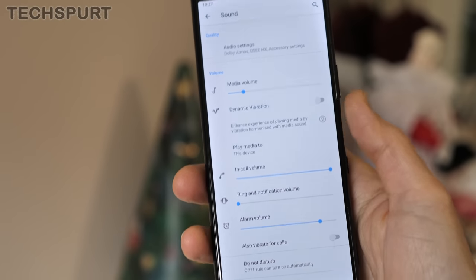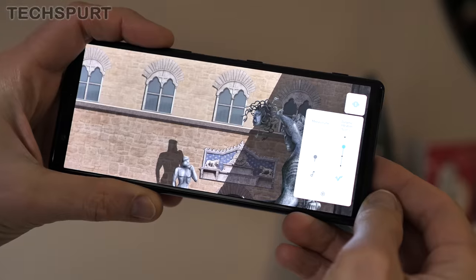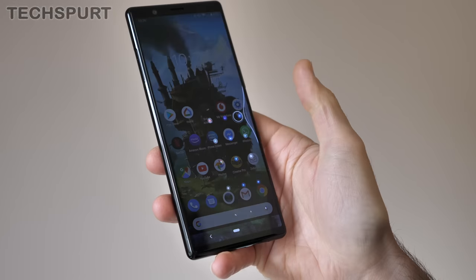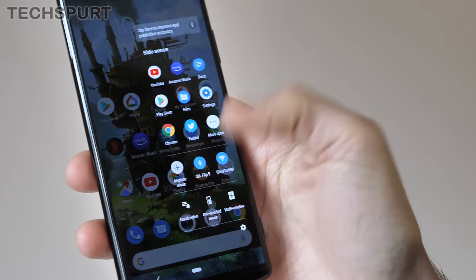Dynamic vibration is back in action, adding a customisable rumble effect to whatever you're enjoying — definitely take it or leave it. And the Sidesense menu also feels superfluous, adding just another way to access apps and features like the one-handed mode, which you can already activate with a quick gesture whenever you want.